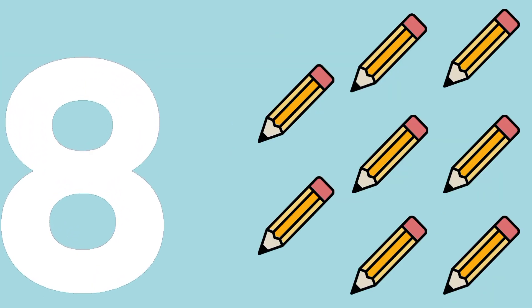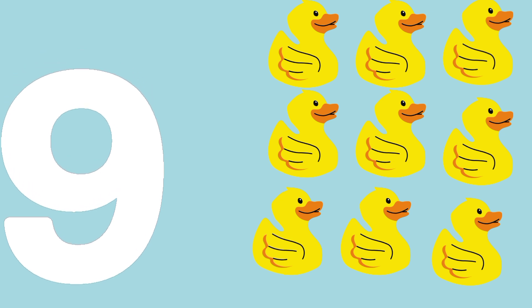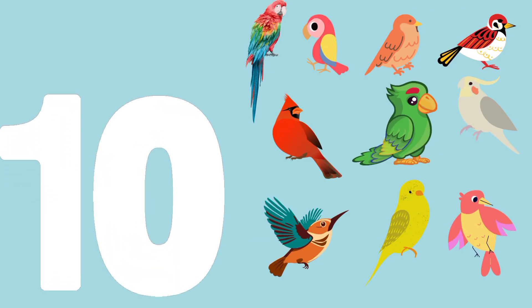Eight pencils. E-I-G-H-T, 8. Nine ducks. N-I-N-E, 9. Ten sparrows. T-E-N, 10.